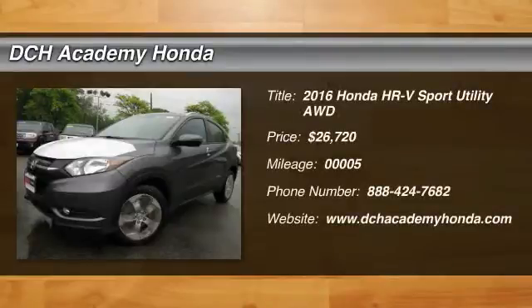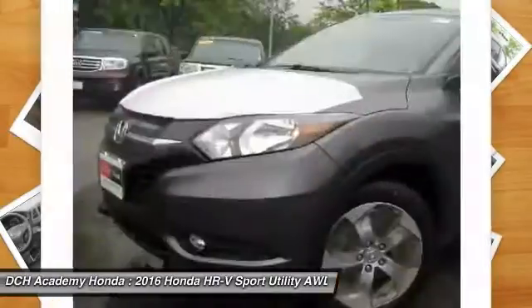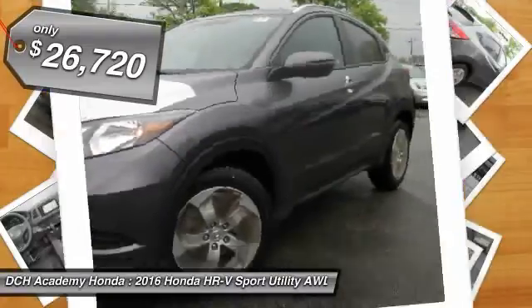Backup camera, all-wheel drive, navigation, Bluetooth, moonroof, MP3 player, keyless entry, 32 MPG highway, SAT radio, alloy wheels.